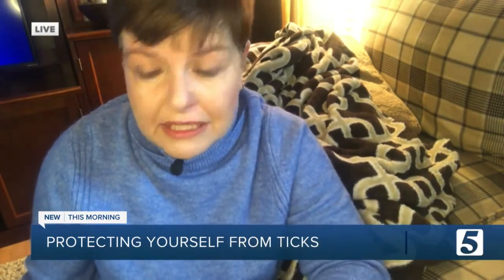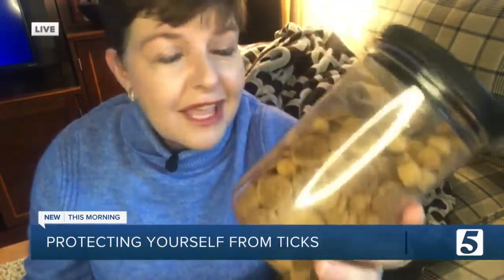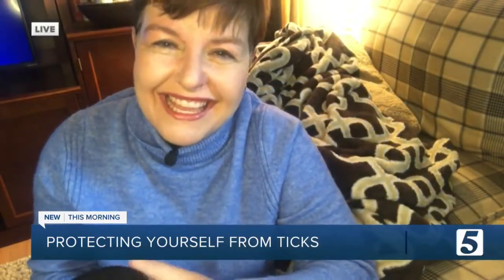I recommend doing it either in the morning when they're generally subdued, or have a big thing of treats to keep them still to get the tick out — and here he comes! Have a big thing of treats to keep him still.